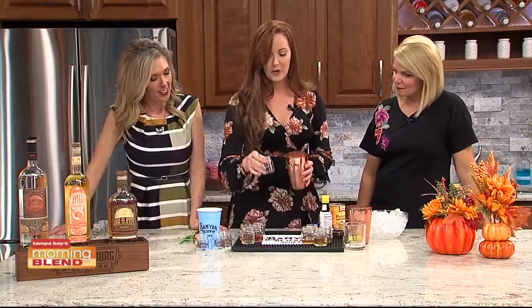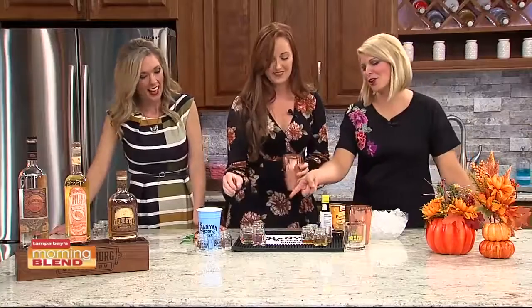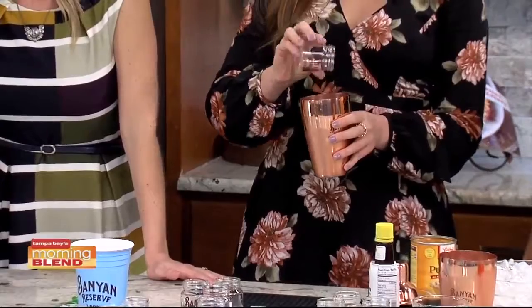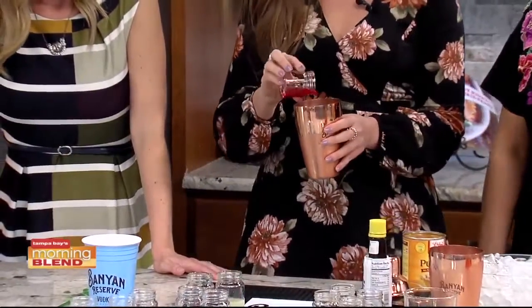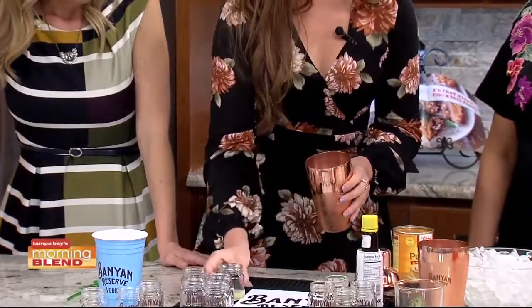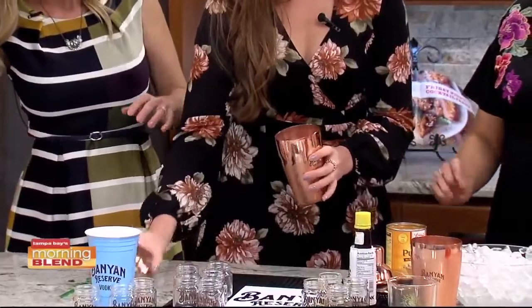We're basically just going to take some of our Banyan Reserve vodka. We're also adding in our orange liqueur — giving our Tipplers some love here. We have a homemade raspberry cordial, an elderflower liqueur, and lime juice. So we have our Banyan Reserve vodka, our Tipplers orange liqueur, a raspberry cordial, lime juice, and an elderflower liqueur. It is going to be pretty sweet.